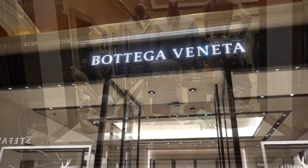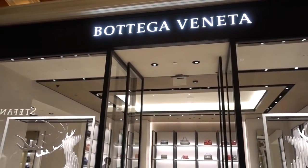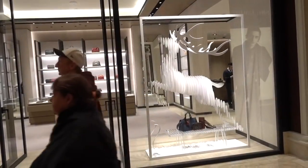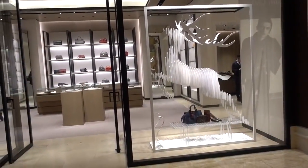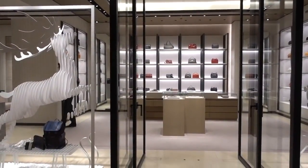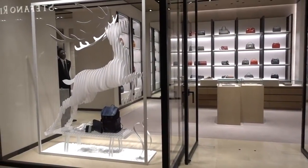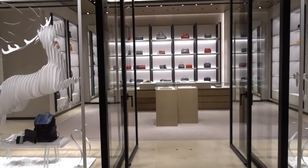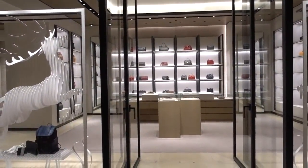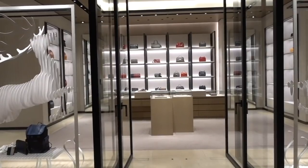Bottega Veneta — I hope I'm pronouncing that right — is another Italian company based in Venice, Italy. They have a show-stopping holiday décor that I love. This is a store that has a number of leather goods, ready-to-wear, and jewelry. This particular store moved to the Wynn from the Venetian. So once again, if you like Italian goods, come to the Wynn and stop in at Bottega Veneta.